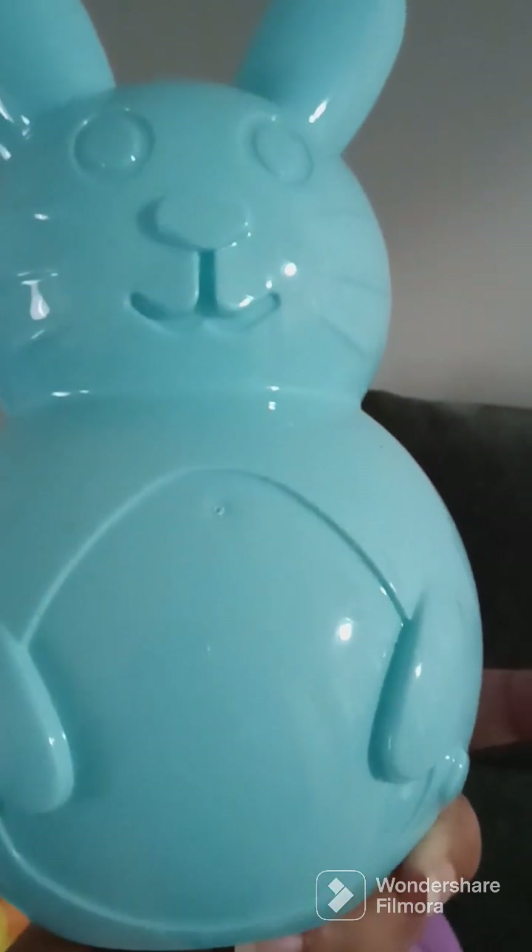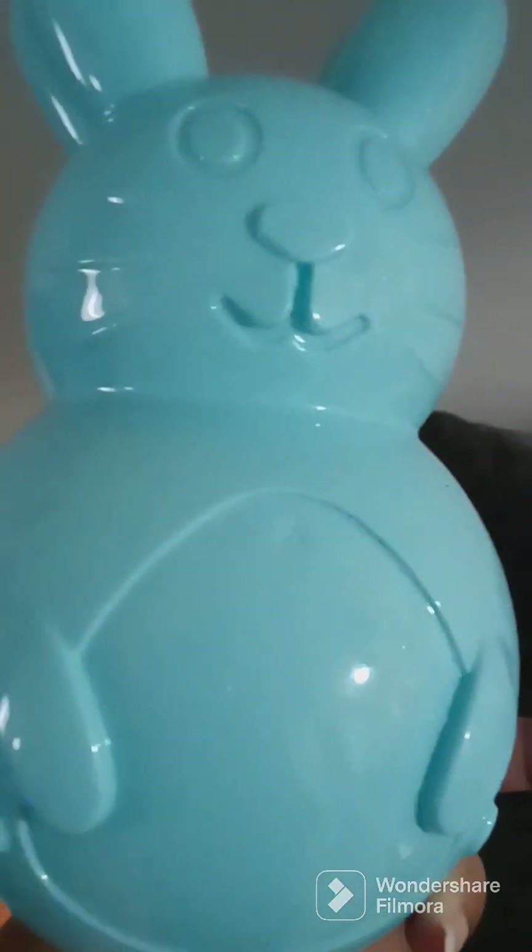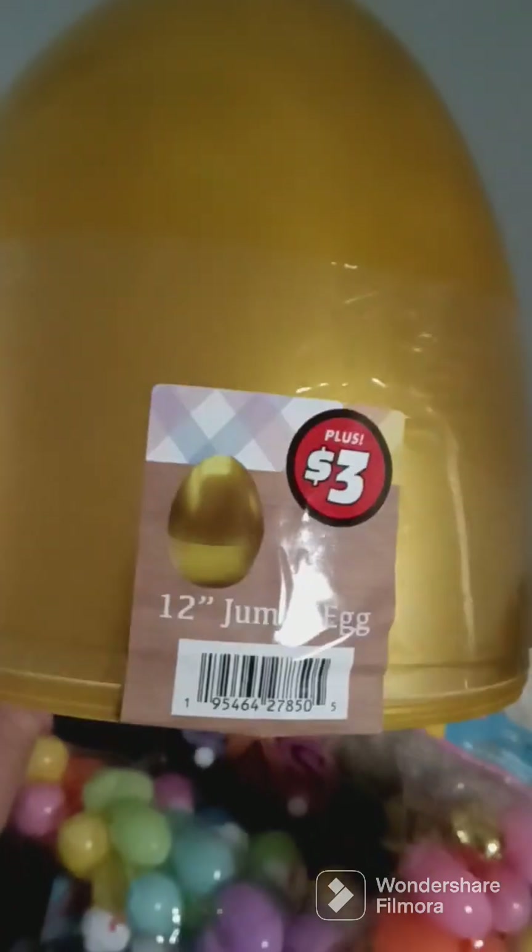I'm going to put prizes, candy, and treats in them for their little Easter egg hunt. Dollar Tree also had these in different colors, but I got a gold one. I'm probably gonna get more — I'm really trying to make it a very good Easter.